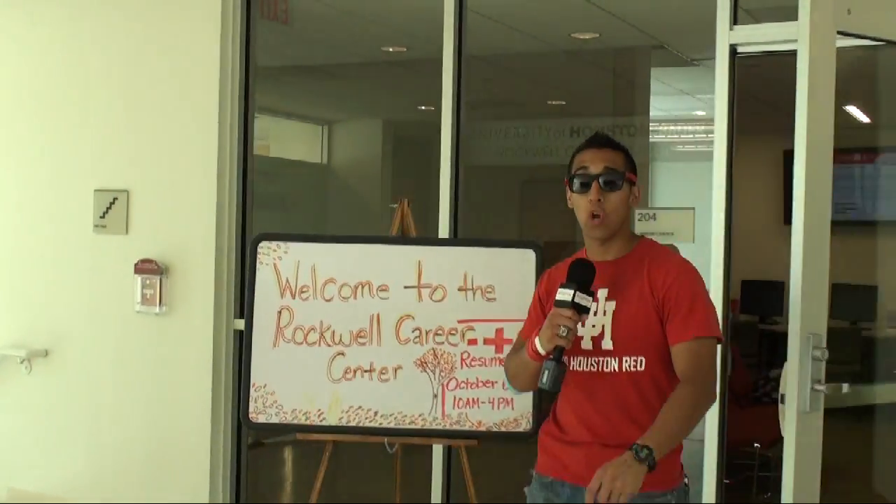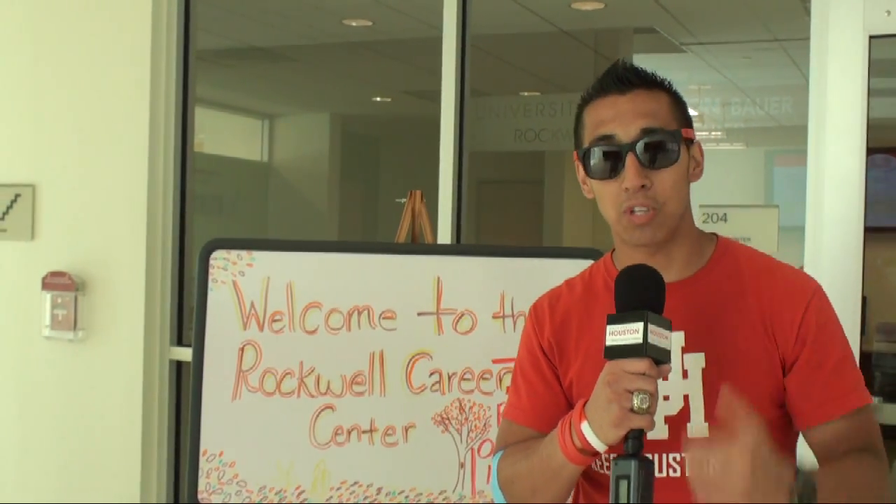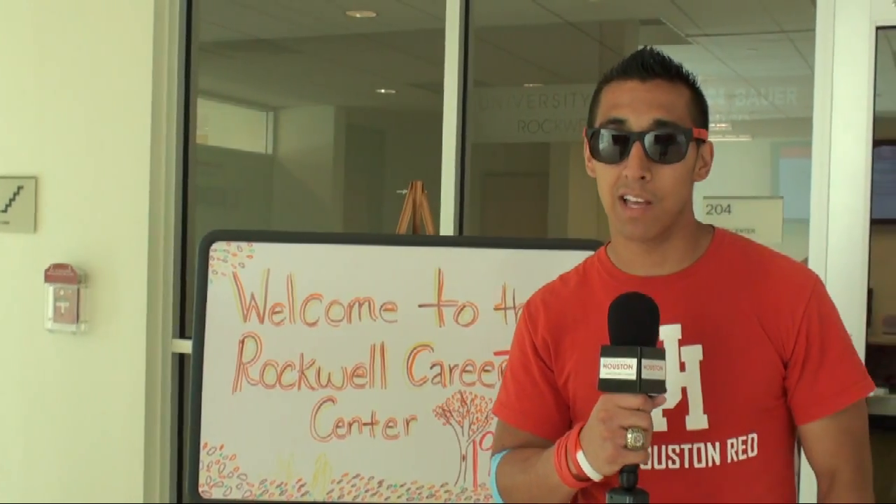So Cougs, now that you know where the new home of the Rockwell Career Center is located — second floor, Simo Hall — make sure to come check out the world-class career center just for you, Bauer students. And whose house? Cougs' house. Go Cougs.